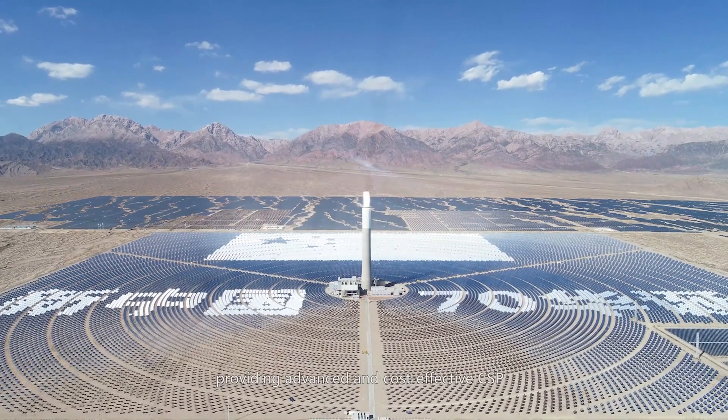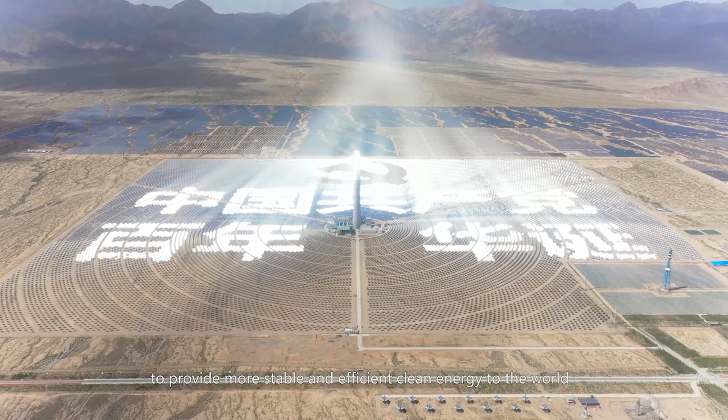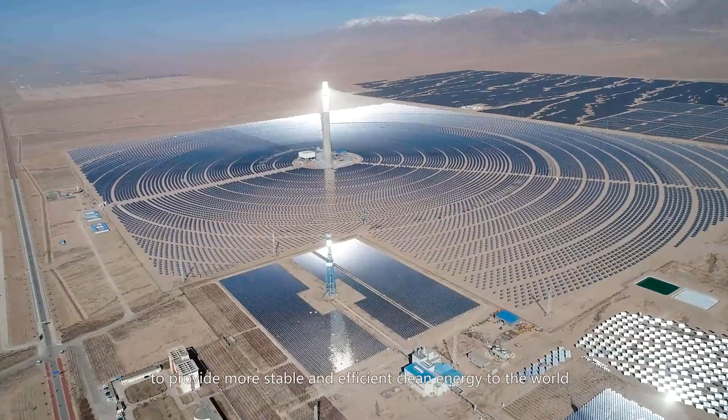Cosine Solar will fulfill its mission to provide more stable and efficient clean energy to the world.